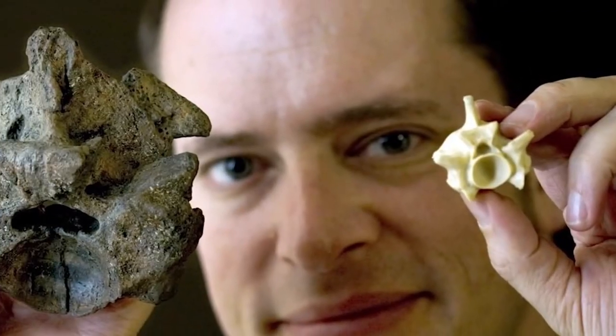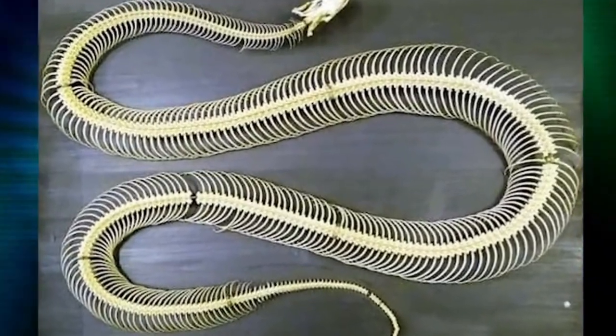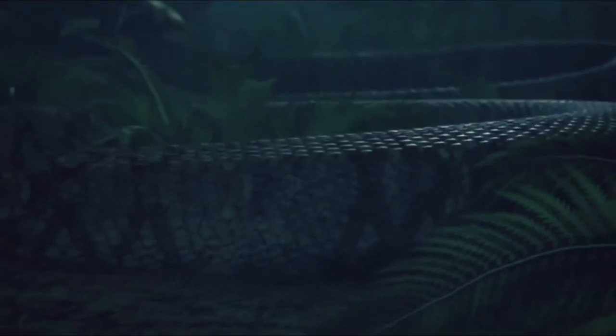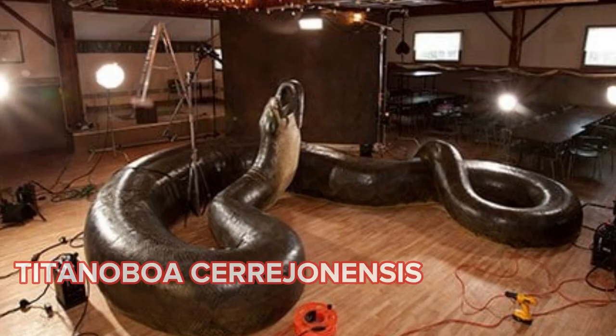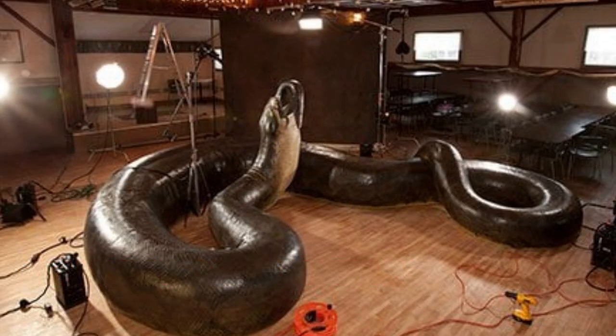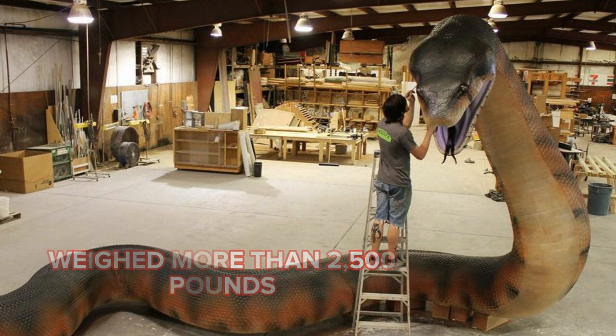After putting together the different bones, the team was able to reconstruct the skeleton of the creature, which turned out to be quite impressive. They gave the snake the scientific name Titanoboa cerrejonensis, and calculated that it was around 42 feet in length and weighed more than 2,500 pounds.